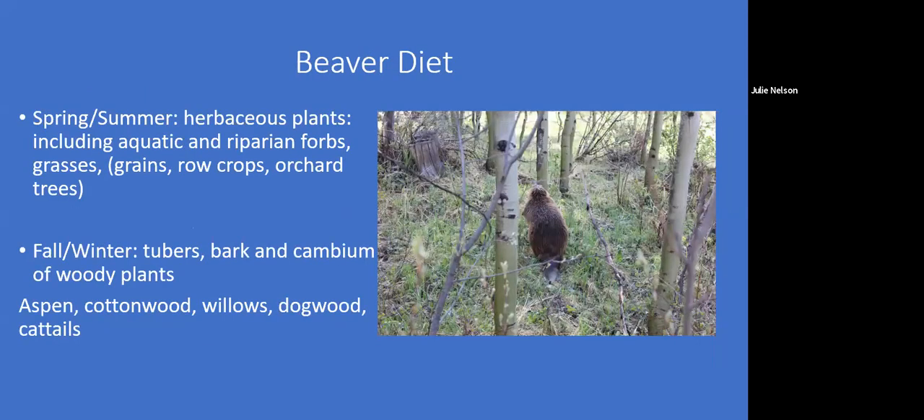Their diet changes seasonally. In spring and summer, we call it their 'cow season' because they're eating grasses and herbs, which makes them really hard to find since they're not chewing trees. In the fall, we call it their 'moose season' because they're eating bark, buds, and cambium. They'll chew bark just to keep their continually growing incisors short and sharp. Their preferred food is aspen, cottonwood, willows, dogwood, and cattails. Meadow beavers really prefer aspen — it seems to meet all their nutritional needs — while Okanagan beavers seem to prefer dogwood over aspen.